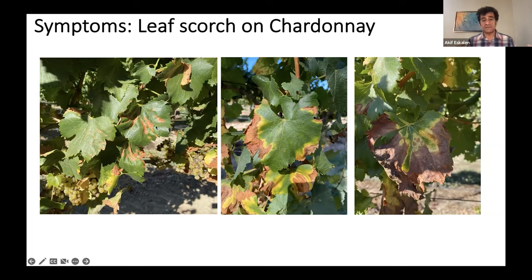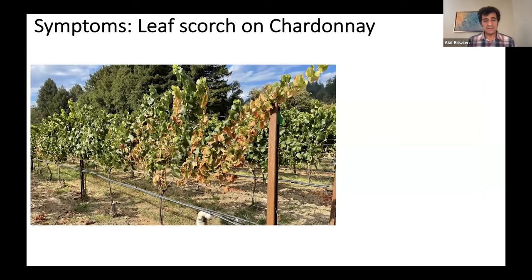Some symptoms could start between rains, and most commonly it is leaf scorch — which is why it is also called leaf scorching disease — and it also causes problems on almond and other agricultural crops. The image on the right shows a severe symptom of Pierce's disease on Chardonnay.